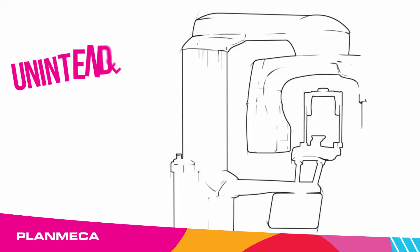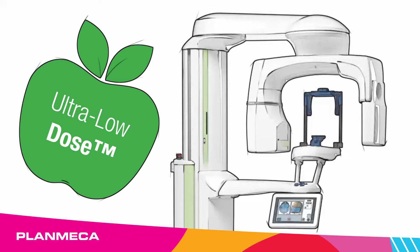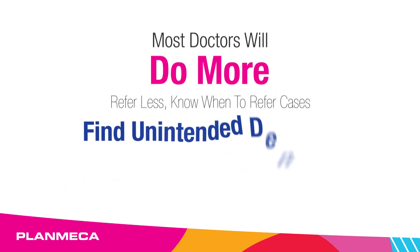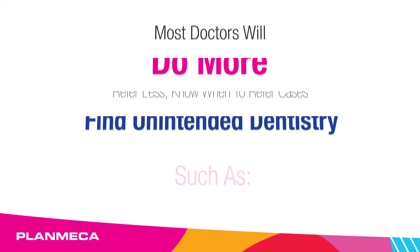Do more. Discover unintended dentistry. 3D is not for implants only — meeting your patient's clinical needs through better diagnostics. Most doctors will do more, refer less, and refer only outright cases. Find unintended dentistry such as Endo.